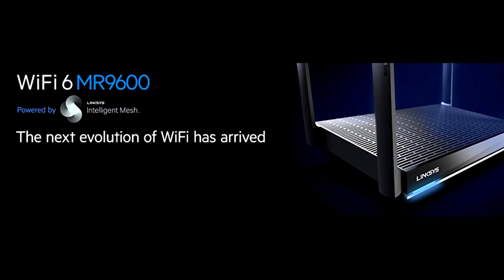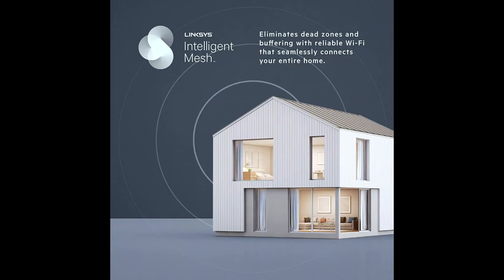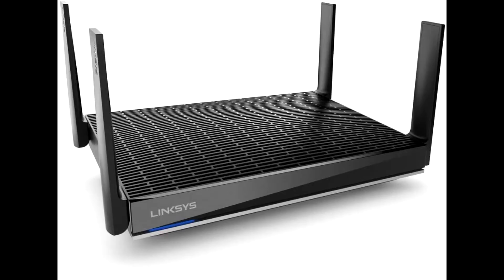Powered by Linksys Intelligent Mesh technology and 6 gigabits per second of speed, it's 4 times faster than Wi-Fi 5 routers, eliminates dead zones, and isolates your network to eliminate interference.